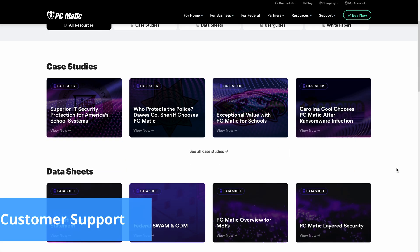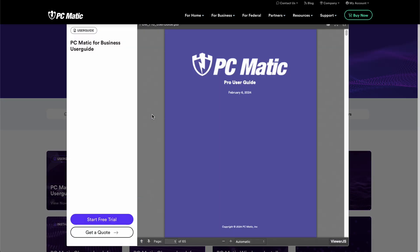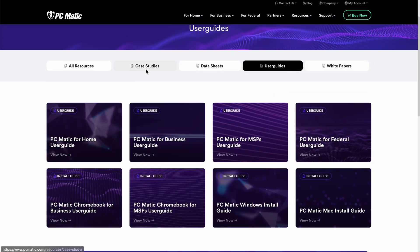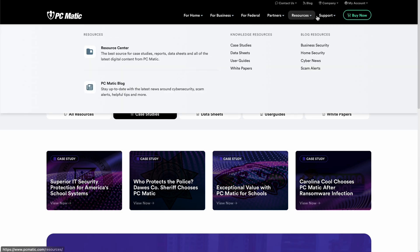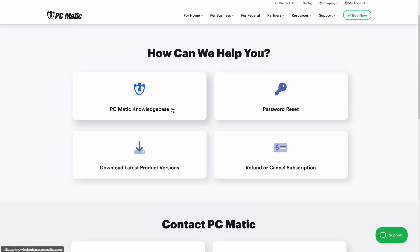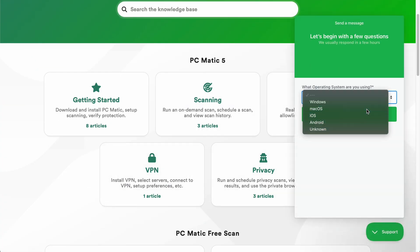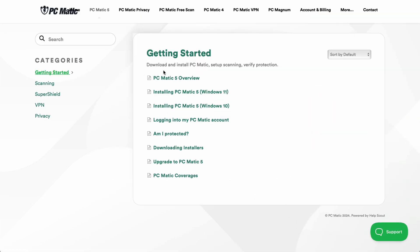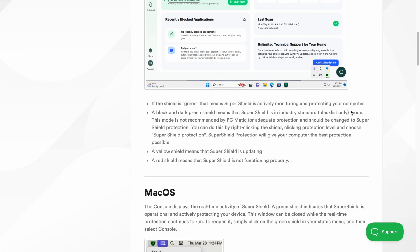This VPN's support resources include a knowledge base, user guides, blogs, case studies, and white papers. In addition, users can make the most of PCmatic's free security tools, like its online password manager, speed test, and IP verifier, to enhance their cybersecurity posture. To contact customer support, email is the only option unless you're subscribed to the unlimited assistance add-on. After reaching out to them, we received a friendly response within three hours of submitting a ticket, though it didn't address all our questions.